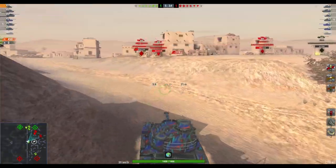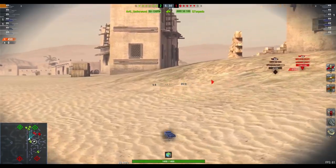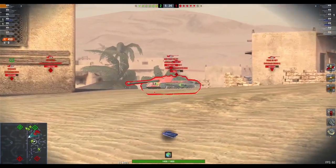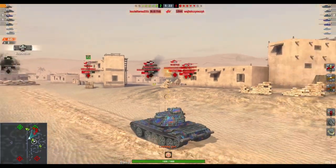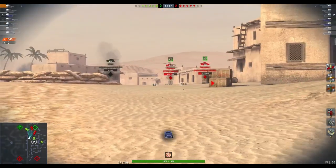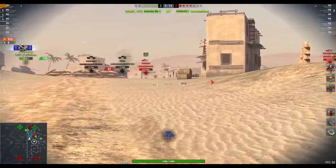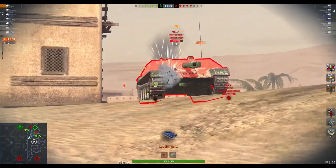I played one game in it this morning — this is the game — and okay, I'm not going to set the world on fire, but you get to see what this tank can do. It will bounce shots from other tanks, and more importantly it's heavy for a medium tank but it's got a pretty good turn of speed.